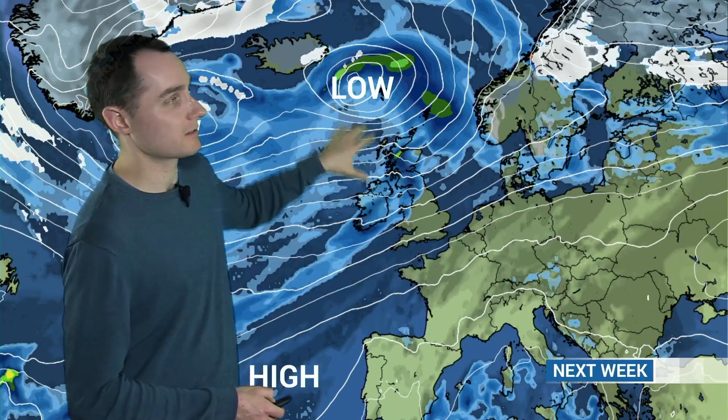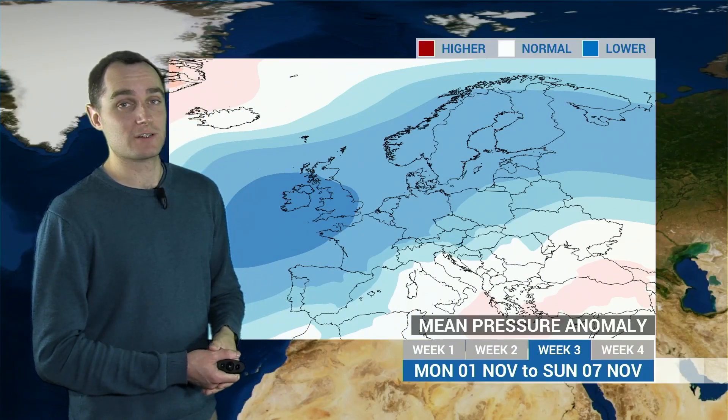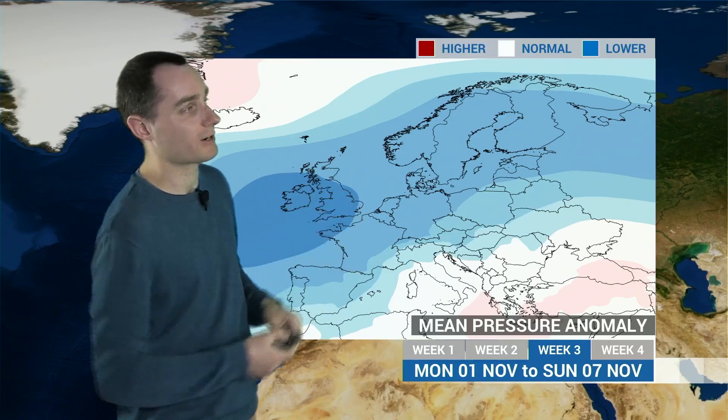Towards next weekend, we start to see the high pressure weakening in the south and the lows start to slip a little bit further south still. And so as we turn the page and head into the new month — 1st of November onwards — we start to see low pressure becoming much more dominant across much of the UK, with more south-shifted storm tracks.